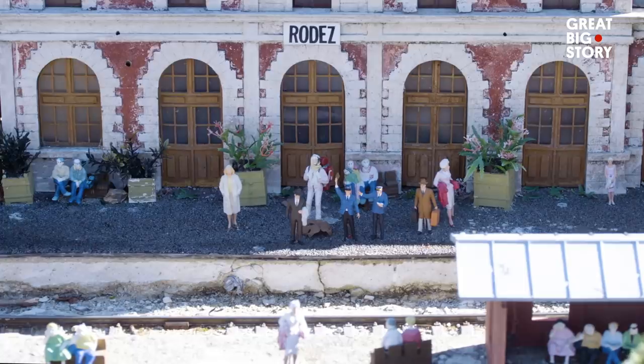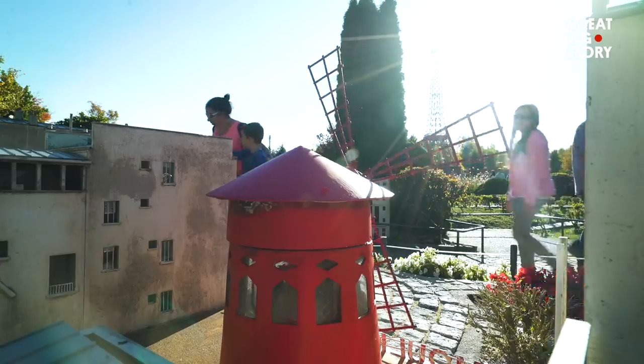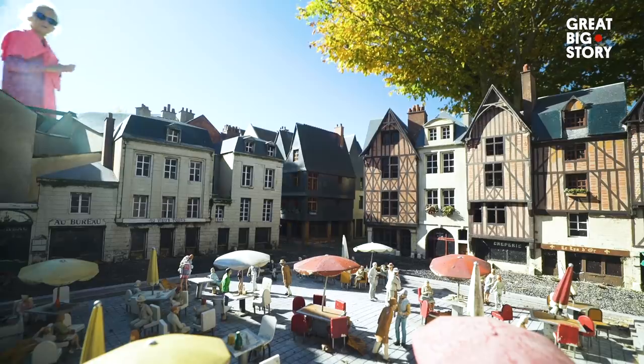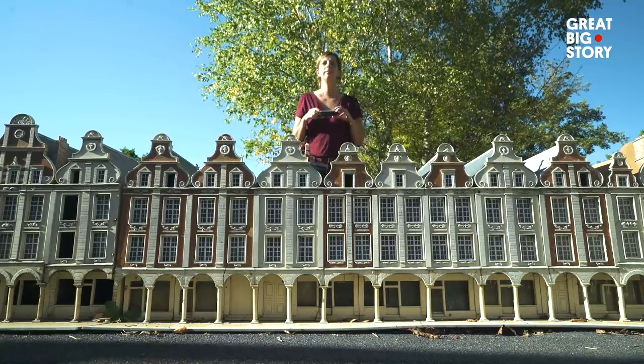To make this hybrid city come to life, there are animated trains, cars, and planes that move around the region. And while you might not have time to see all the real France has to offer in one day, you can make your way around this park in one afternoon. Although your photos might not be to scale.